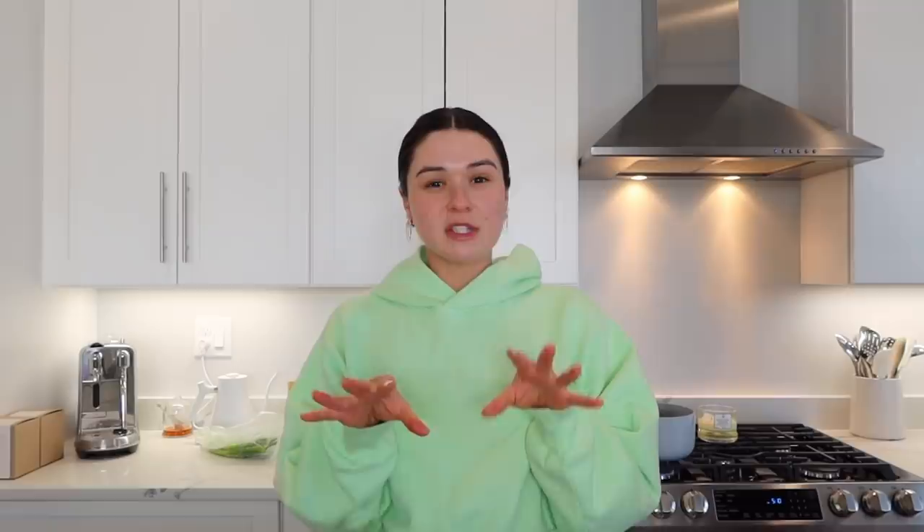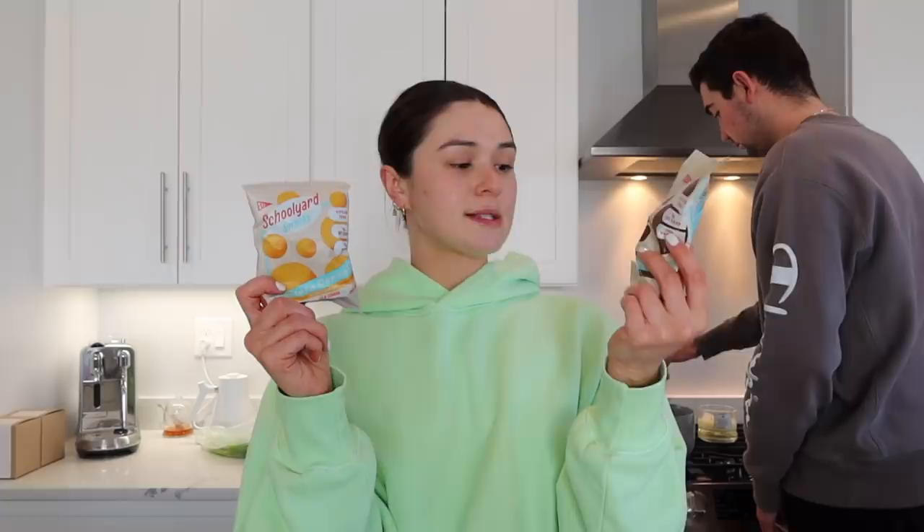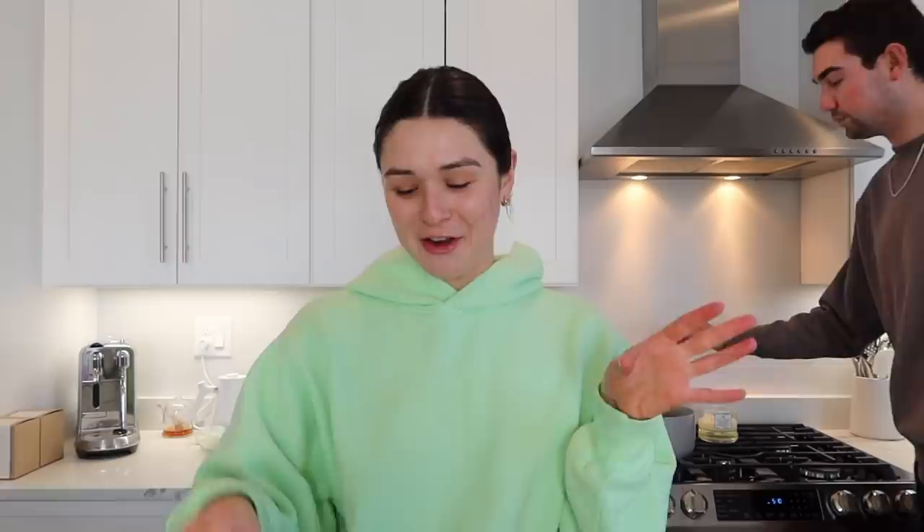I'm really picky when it comes to food and what I'm putting in my body — you guys know that if you watch my videos. So here's my healthy snack bin. Schoolyard Snacks — you guys need to try these. They created nostalgic snacks from when we were younger. I ordered two different types of cereal: the peanut butter cereal and the cocoa cereal, little cocoa puffs. I'm going to try these and I'll do a taste test. We can try them together. And I got cheese.